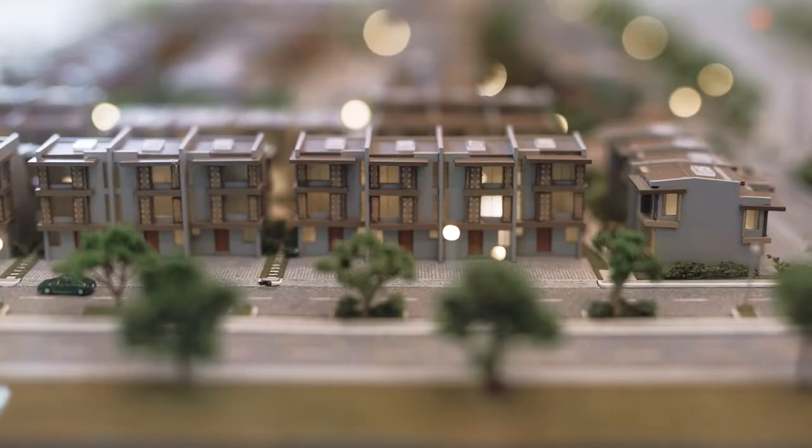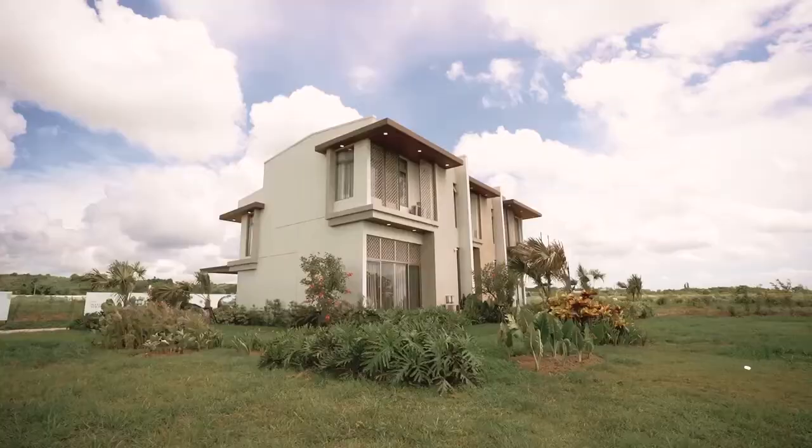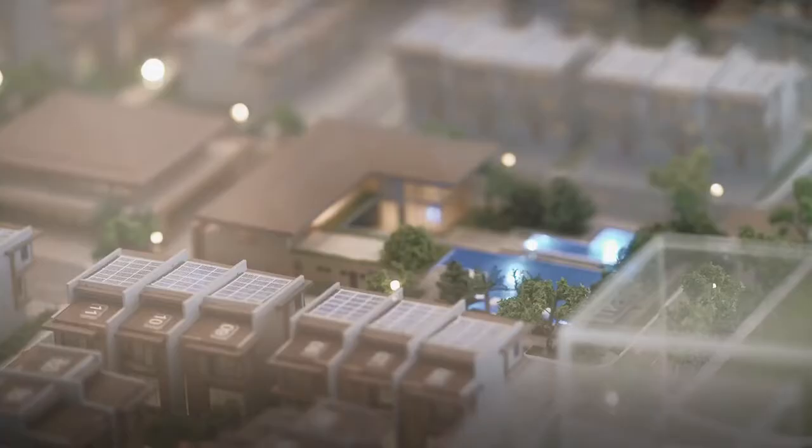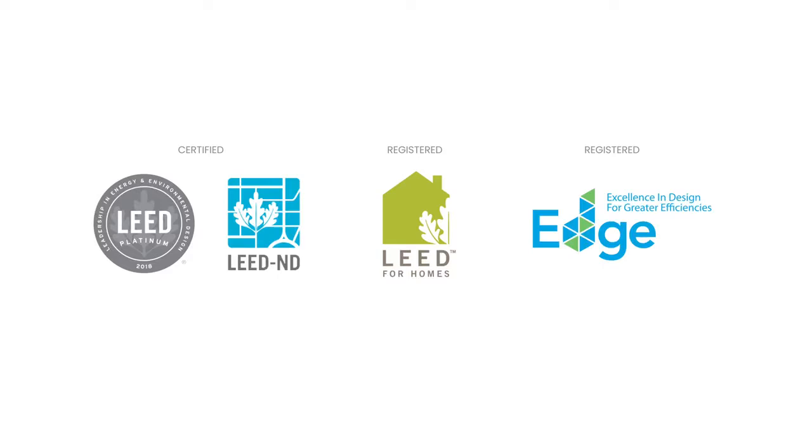Savina Park is an 8.1-hectare mixed-use community located in Cecilia Araneta Parkway, Biñan, Laguna. Master-planned with 60% green and open spaces by Sasaki Associates, it's the first and only development in the Philippines vying for both LEED Neighborhood Development and LEED Home certifications.